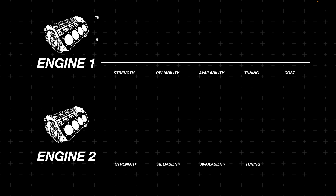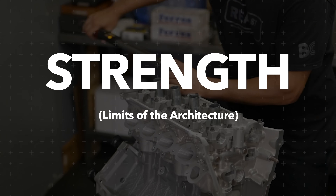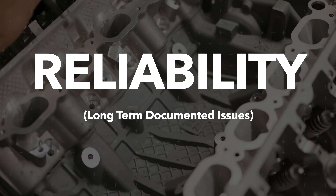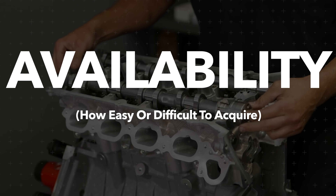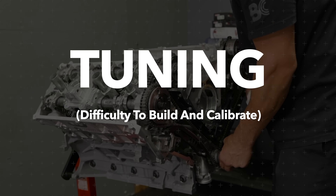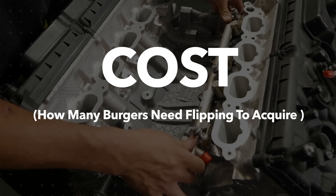First, we need to devise a system to rank these power plants on a 10-point scale based on an enthusiast perspective. I'm going to use a 4-plus-1 category system for each engine style. That plus-1 will be cost, which is a deciding factor in the real world. The 4 main categories are: Strength — factoring design characteristics, materials, and well-documented limits of the architecture; Reliability — if the engine has design flaws that result in rods being flung out the side of the block, it will show up here; Availability — how easy it is to get parts or even find the engine at all; and Tuning — how easy or difficult it is to modify and calibrate. The cost category makes things much more interesting and heavily influences decision-making on which platform to go with.